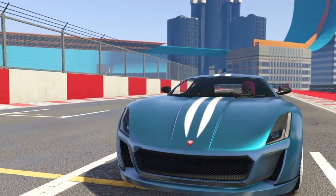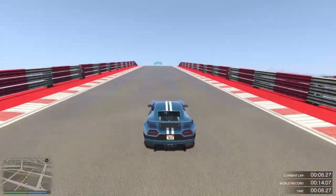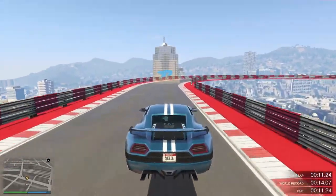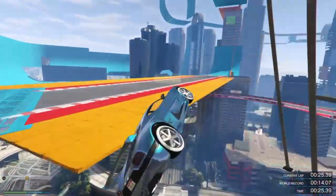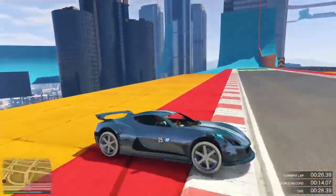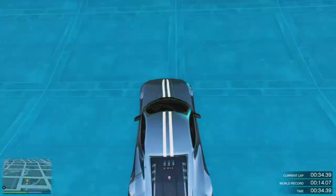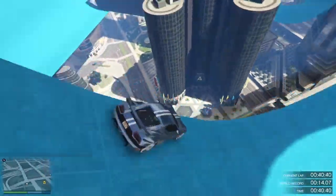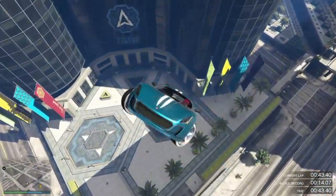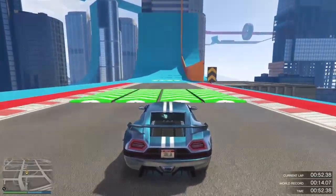Coming in at number 10, we've got the Coil Cyclone. This is a really nice looking car — it's an electric vehicle, so it has insane acceleration. The only bad thing about it is the top speed, as it is an electric car, so the top speed is quite poor. But the acceleration is literally just insane. It's really quick and it's good for drag races. It has decent handling — I wouldn't say it's the best, but it's not too bad. It's a really fun car to drive around in, especially if you're running away from someone — it is super quick.